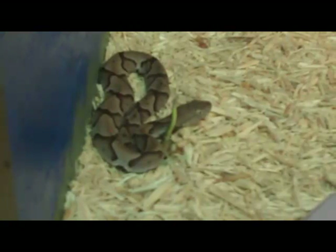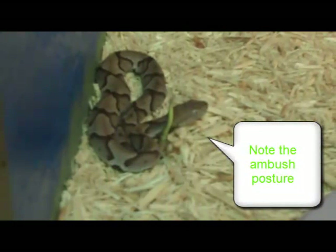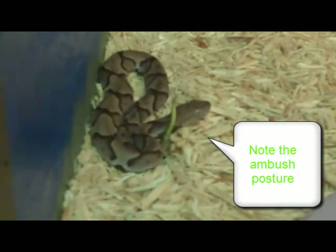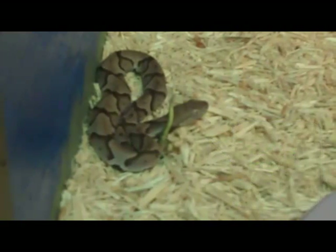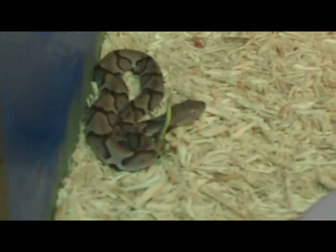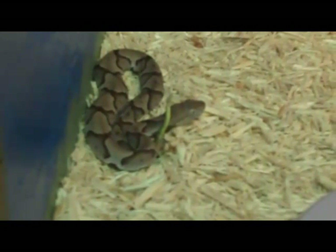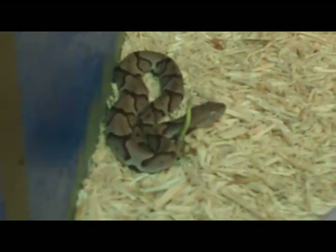This is a feeding strategy called an ambush foraging strategy, in which the intended prey item — the lizard — would see the tail and think it to be something other than what it is. The snake relies on its really fantastic camouflage in the undergrowth and twitches its tail.